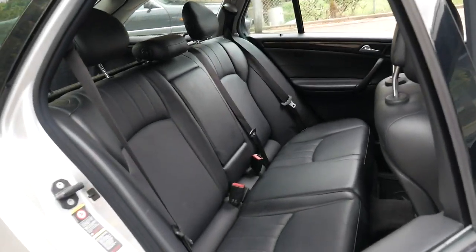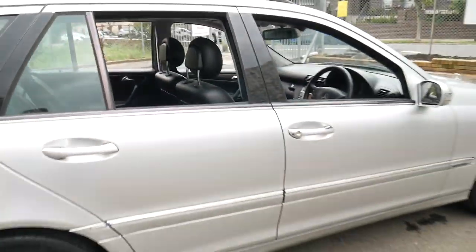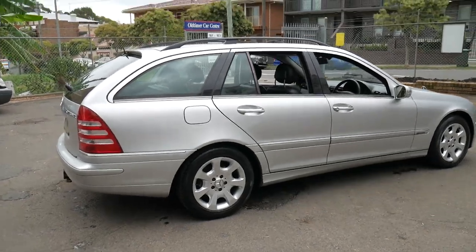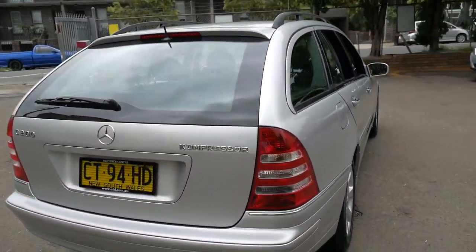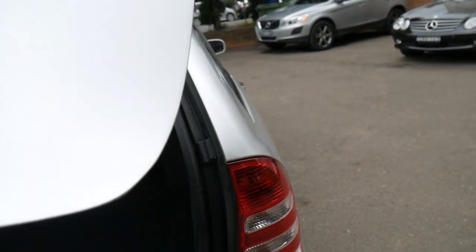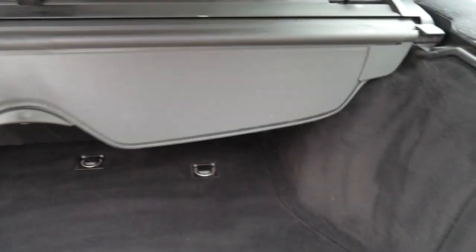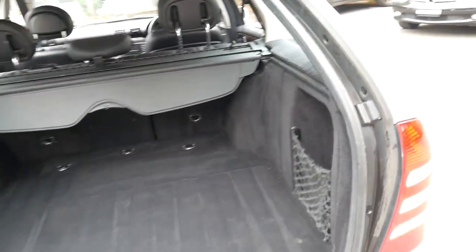The interior is in good condition. I think these are fantastic in that they're economical, reliable, and safe. The utility is excellent with the big back door. It also has a rear luggage cover, and it even has a rear net as well, so if you've got things in the back, they're not going to fall into the front of the car.